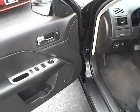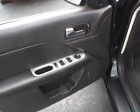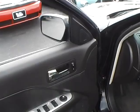Power mirrors, locks and windows, also blind spot monitoring.